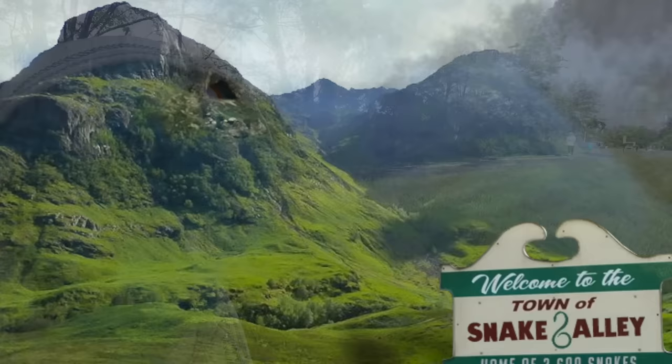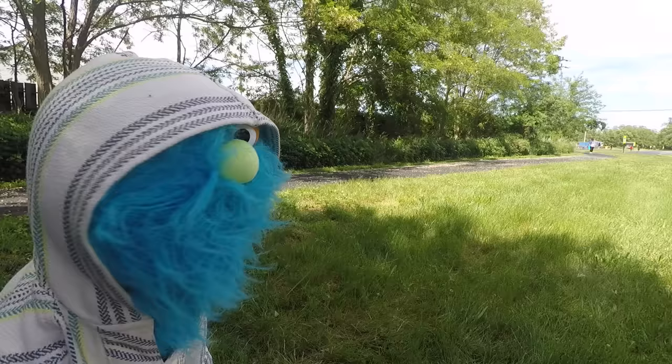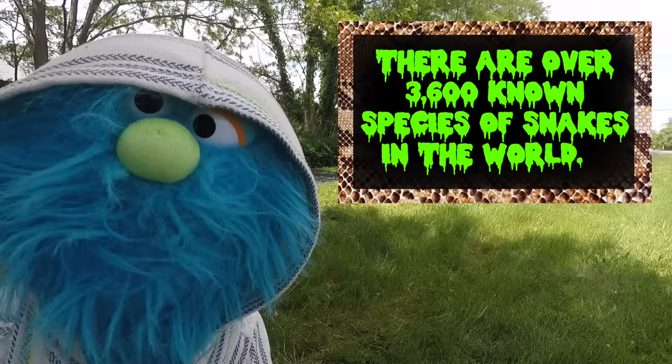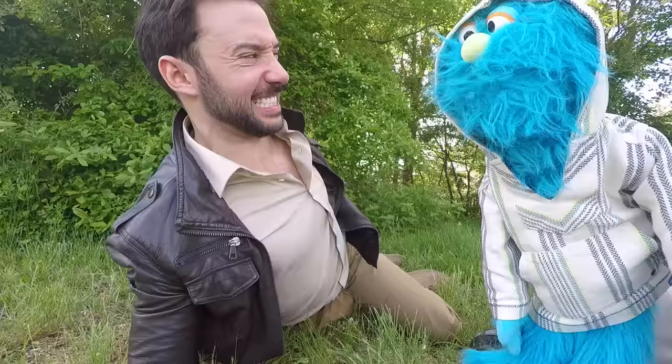It's been abandoned since 1985. Nobody here but me, you, and a ton of snakes. Well, how many? There are over 3,600 known species of snakes in the world, and this place has all of them. Oh no! My back hurts.